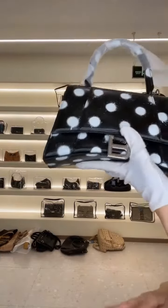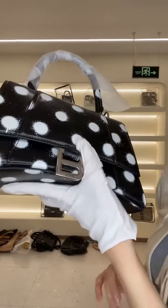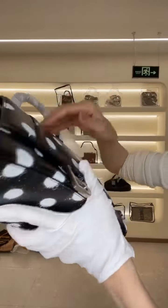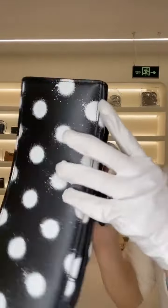A beautiful Balenciaga Everglas right here in excellent condition. The Balenciaga logo right here is very, very shiny. The leather does not have any scratching or cracking, including the corners.